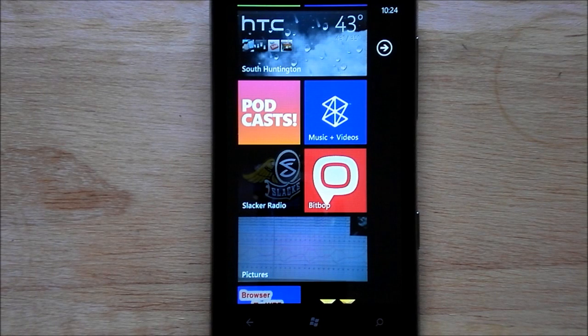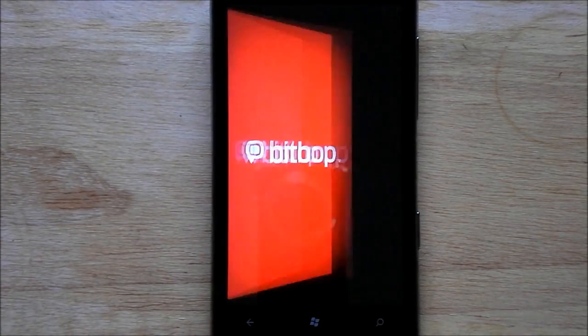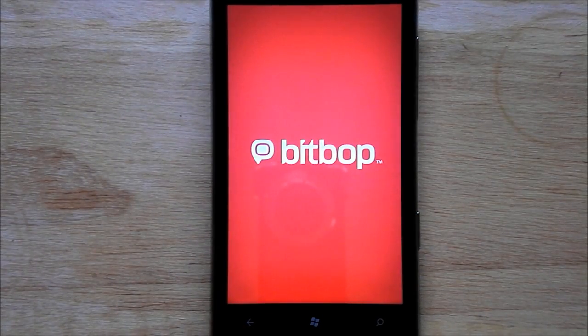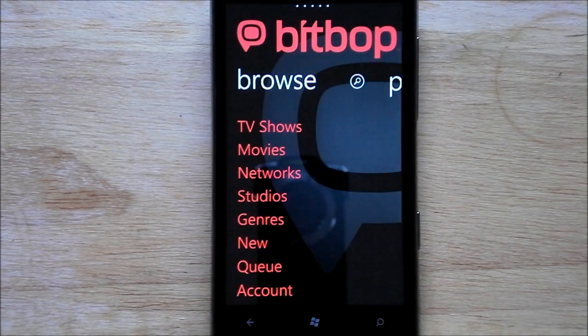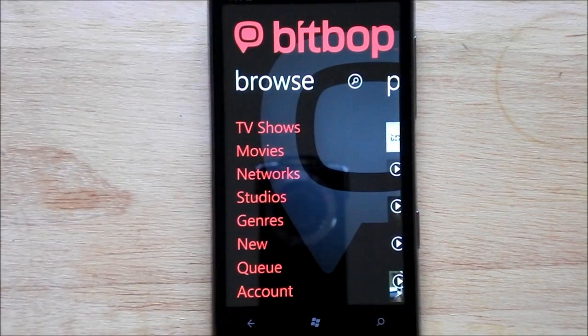Hey everybody, Daniel Rubino here with WP Central. This morning I want to give you a quick look at Bitbop, which can be described as a mobile version of Hulu — although I'm sure they wouldn't want to be called that, but that's kind of what it is. It's technically a beta app, version 0.9, so there probably are some bugs and glitches. It's free for 60 days, and after that it'll be $9.99 a month, which is a little expensive.